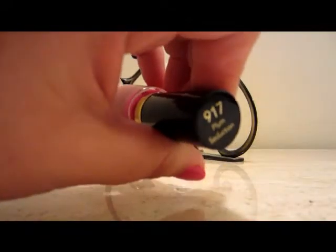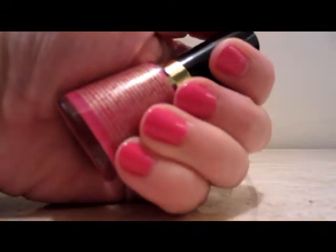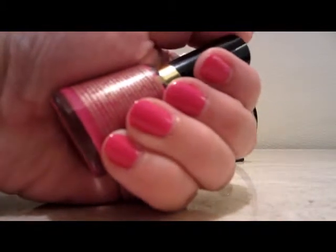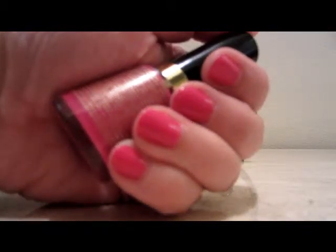If I'm wrong please leave a comment down below and let me know. I purchased mine at my local grocery store so I think it's readily available. You can get it probably at Walmart, Target, or anywhere else Revlon is sold.